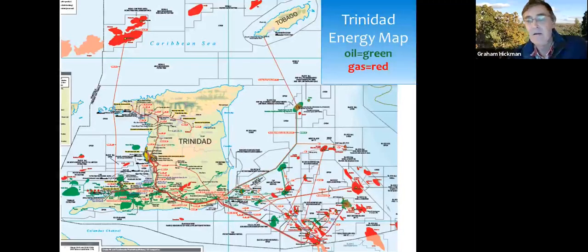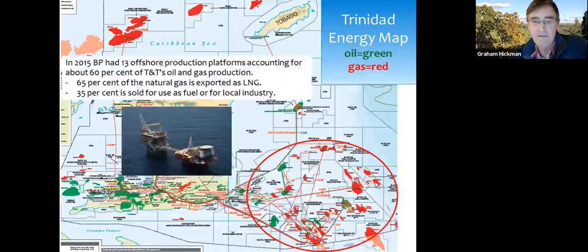We also get a lot of gas from the Pliocene/Pleistocene sediments in the form of biogenic gas from buried organic material incorporated in with the sediments. The area I was working is the Columbus Basin, and back in 2015 BP had 13 offshore platforms in this area. The gas was being piped back onshore and across to a big LNG plant on the other side of the island. BP had been in Trinidad for a long time — some licenses were awarded before independence, going back to the 1960s.